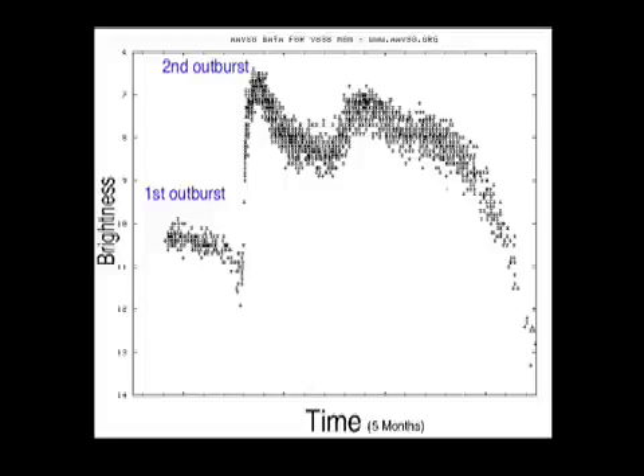But about a month later it became even brighter. This second outburst is very rare indeed. Astronomers have only seen this happen a few other times in all our history of looking at the stars. This graph is called a light curve — up is bright, down is faint. You can see how it started to fade, like all good novae do, then suddenly decided to go nuts.